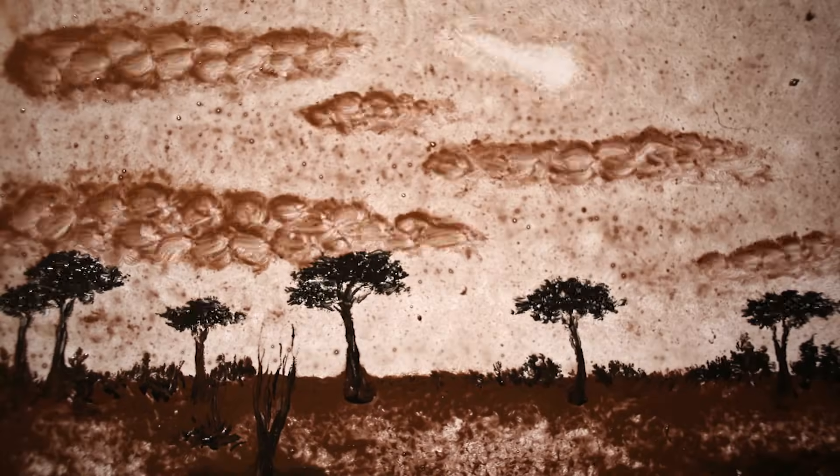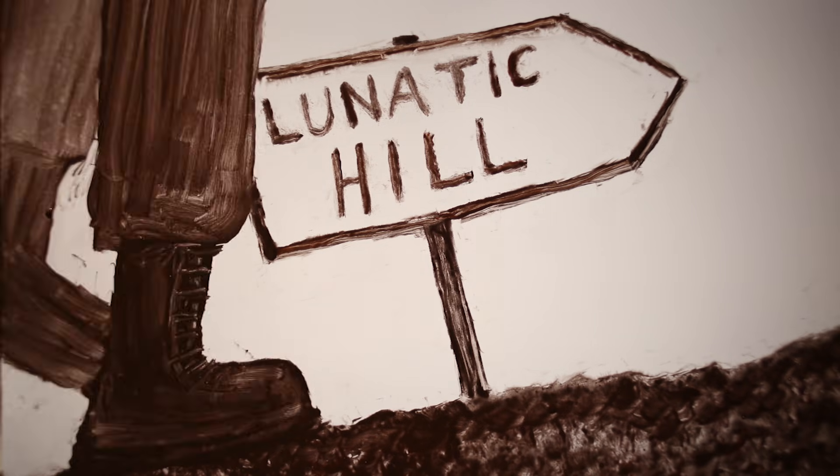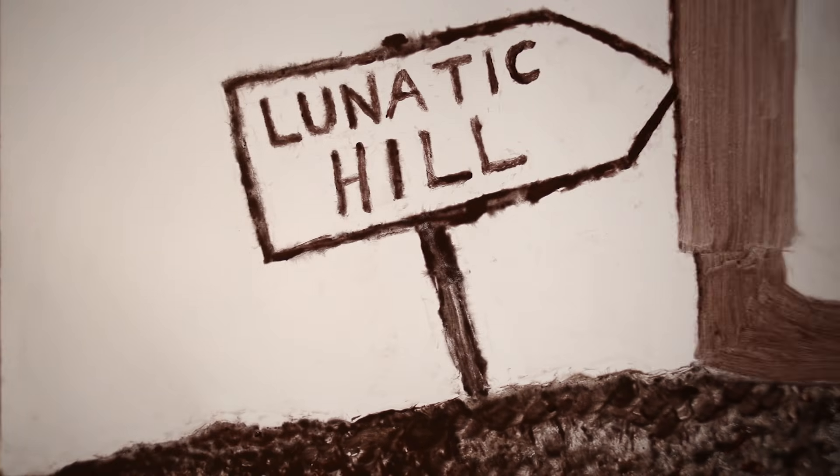On an auspicious day in November of 1986, five Australian miners climbed Lunatic Hill, so named for the mental state anyone would be in to dig there. While their competitors searched for opals at a depth of 2 to 5 meters, the Lunatic Hill Syndicate bored 20 meters into the earth.